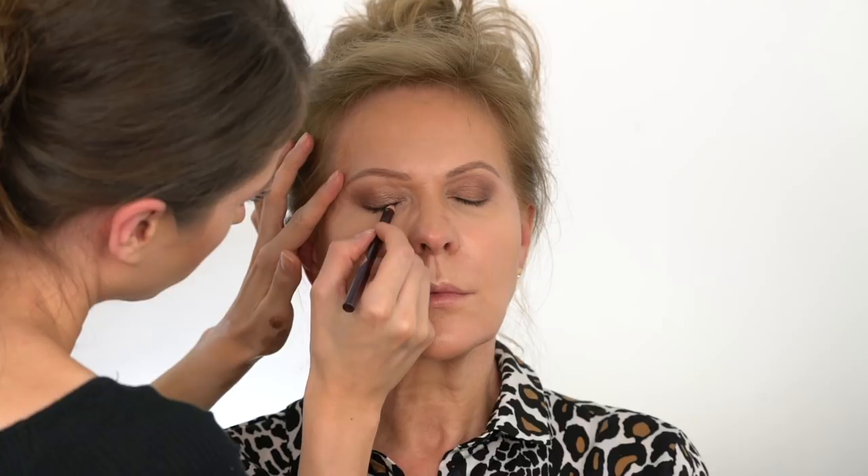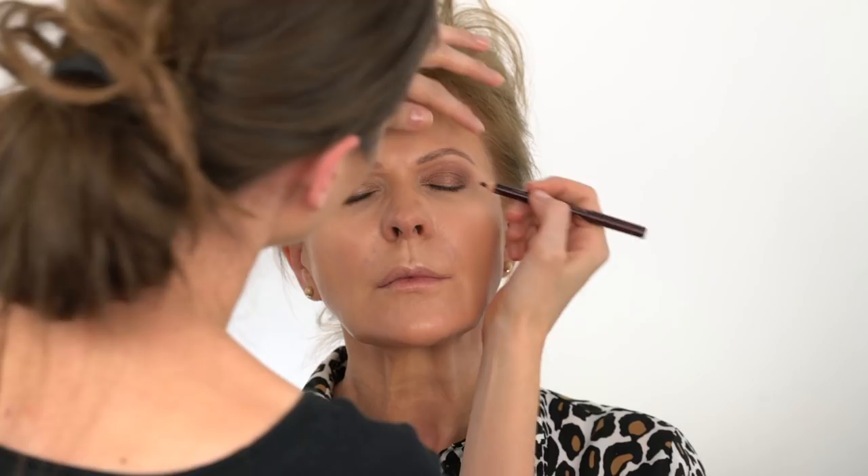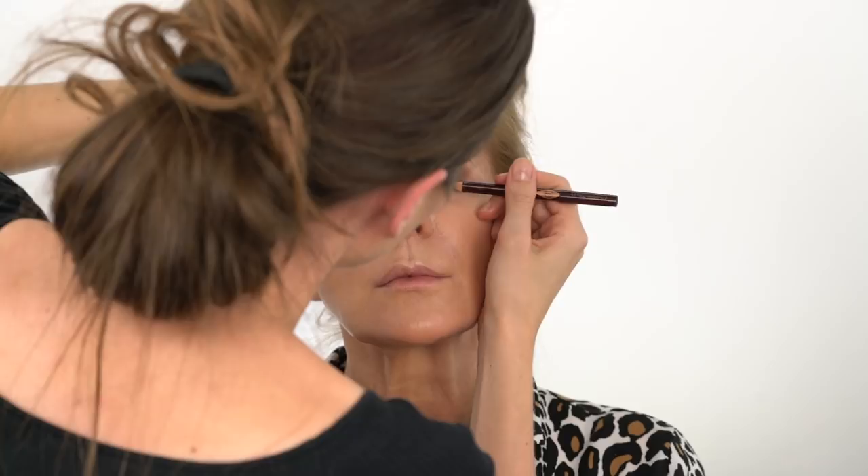Choose brown over black eyeliner, which can be very harsh. Deep brown still gives you all the intensity, but in a more sophisticated, subtle way. I'm drawing Charlotte Tilbury's pencil in Aubrey along the upper lashes first, and then I'm smudging the liner with a brush.